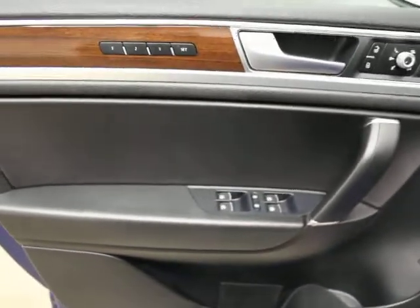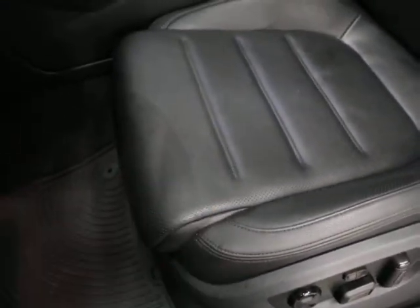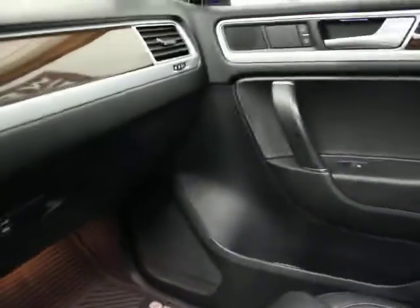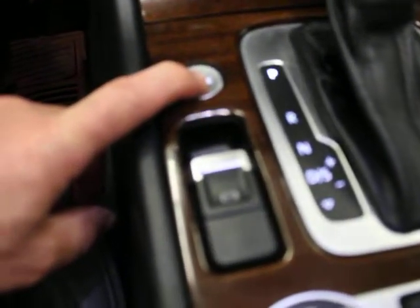Driver side memory, power folding mirrors, heated mirrors. The seat perforation indicates ventilated seating. Multiple adjustable seat — really clean with literally no signs of wear and tear. It's a proximity smart key. The black lens with yellow LED on the mirror is a blind spot indicator — you'll see that on any Audi or Volkswagen with that feature.